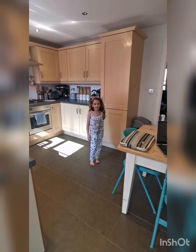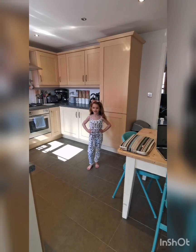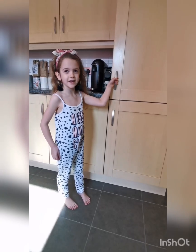Hey guys, welcome back to my channel. Today it's all about my kitchen and I'm going to show you what's in my fridge. This is my fridge, now let's take a look inside.